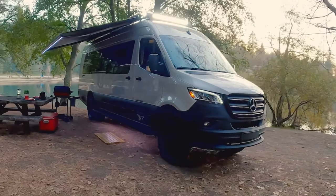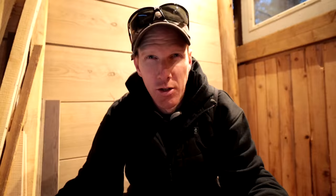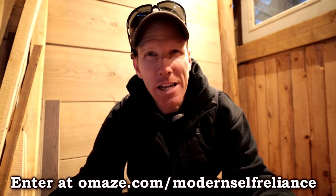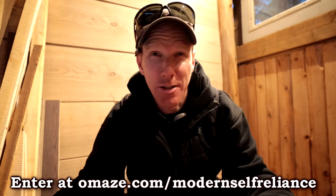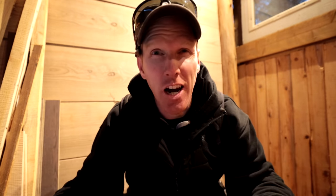It's got everything. The Jimmy Johnson Foundation is dedicated to assisting children, families, and communities in need throughout the United States. For your chance to win an Airstream Interstate 24X, head to omaze.com/modernself-reliance. Go there, donate, and good luck.